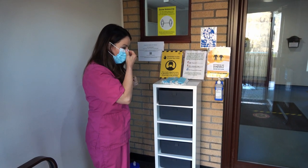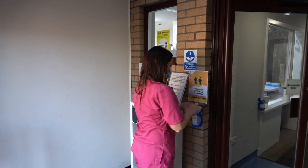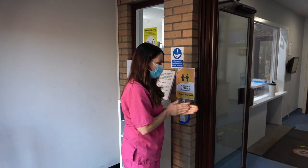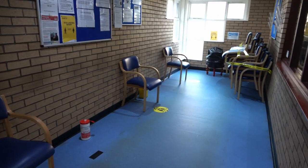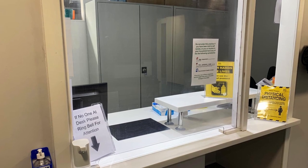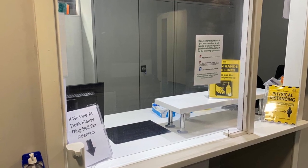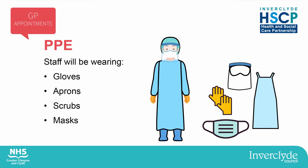When you come to your appointment, the practice will look slightly different inside. You will be required to wear a mask where possible. Hand sanitiser will be available before or upon entry. Chairs will be spaced out to comply with social distancing. There might be floor markings to show two metre distancing and signs to remind you to wear a mask and to sanitise your hands. There might be screens at the reception desks. There will be fewer patients in the practice. The staff will be wearing masks and clinicians will be wearing PPE, which includes gloves, aprons, scrubs and face masks.